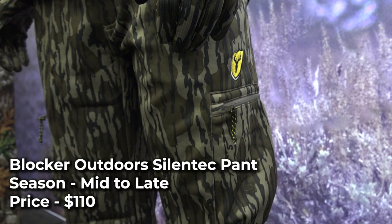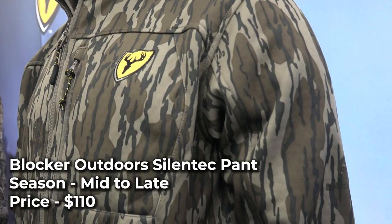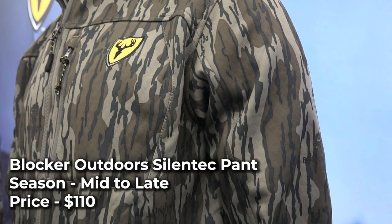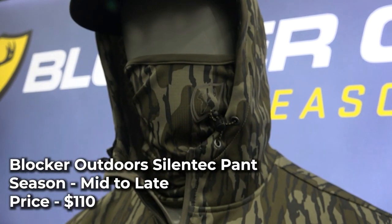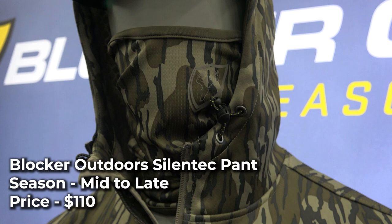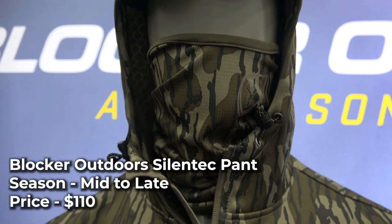The pants feature six total pockets, articulated knees for mobility, and rear waistband elastic for a better fit. Both garments are available in Realtree Edge, Realtree Escape, Mossy Oak DNA, and new for 2022, Mossy Oak Bottomland. The Silentech jacket is priced at $100 and the pants are $110. They're both available now, and will be available in Mossy Oak Bottomland later this spring.